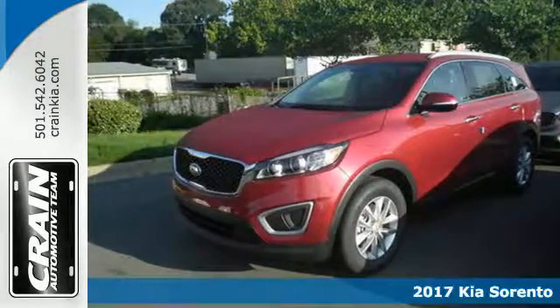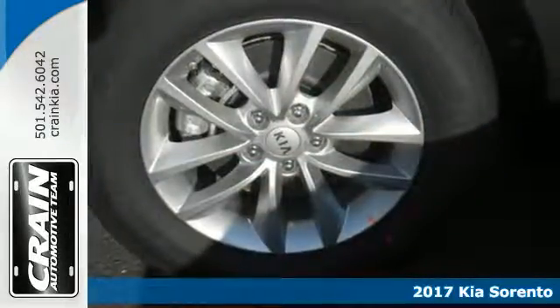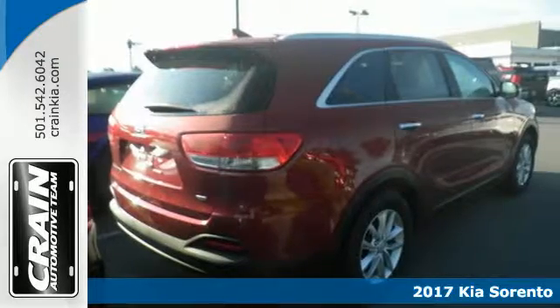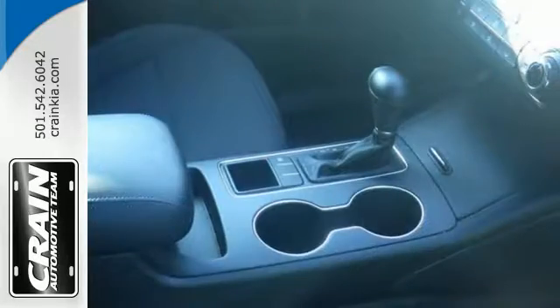Here's a 2017 Kia Sorento. Whatever your adventure is, this Sorento was bred for it. For the dicey roads, the vehicle stability management helps you stay in control.